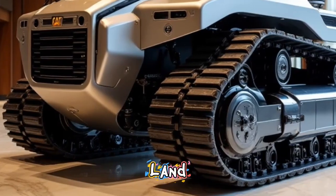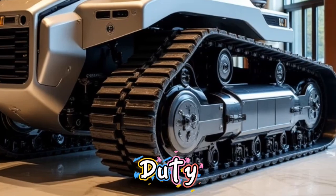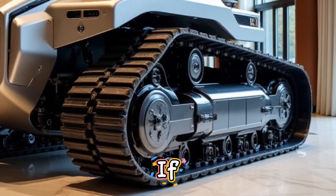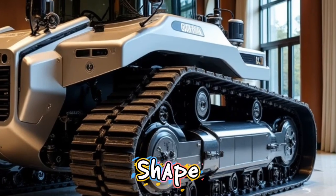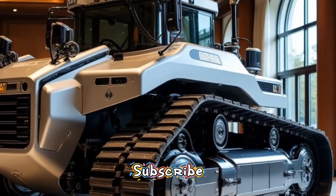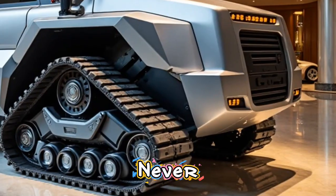Welcome to Autoland, the home of powerful machines and the latest in heavy-duty technology. If you're passionate about construction equipment and the giants that shape our world, make sure to subscribe to our channel and hit the bell icon so you never miss an update.